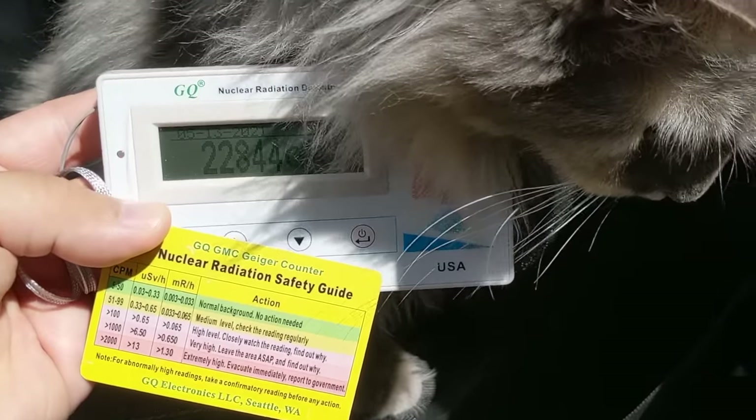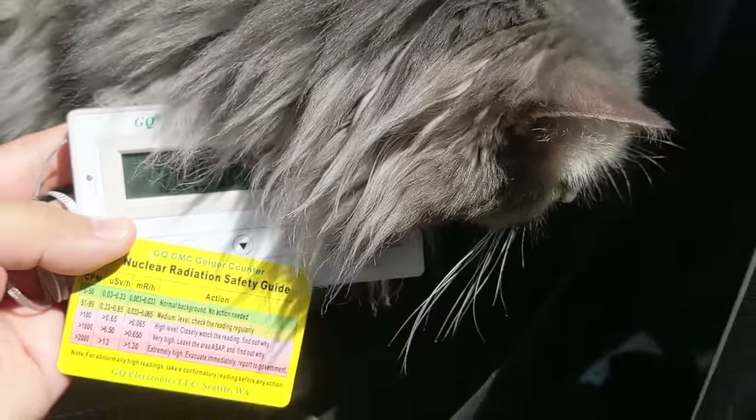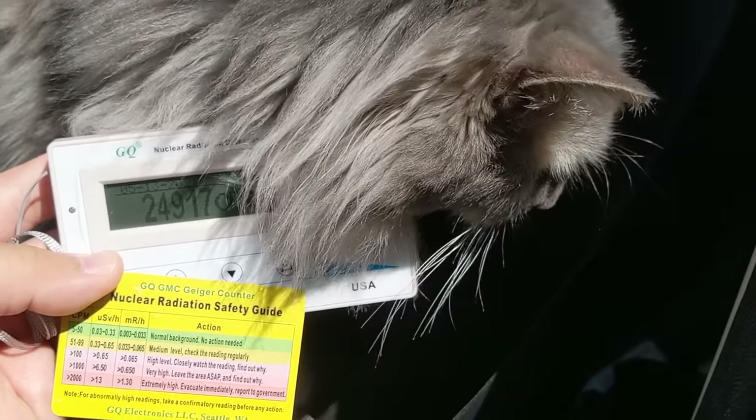So Gray, according to this card, I should evacuate and report you to the government. Don't cuddle with your cat after radiation therapy.